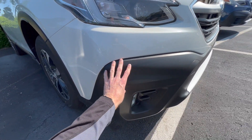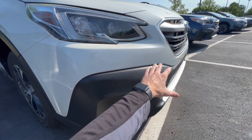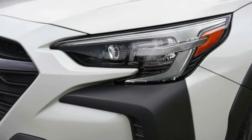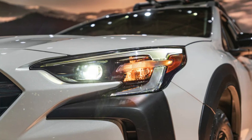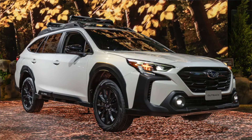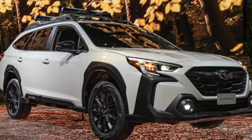Starting at this front bumper portion, on the 2022 it just kind of comes up and over, still staying below the grille line. On the 2023, it comes up and over below the headlight, so it does create a different look, a different design. I'm not sure how I feel about it yet — I think over time I'll probably get more used to it and may even prefer it, but for right now I'm just kind of indifferent.